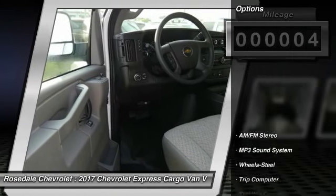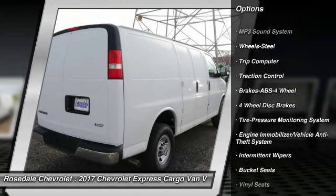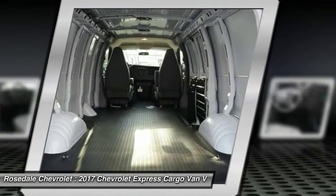Here are some of this vehicle's great options: anti-lock braking system, traction control, power steering, front air conditioning, and AM FM stereo radio.